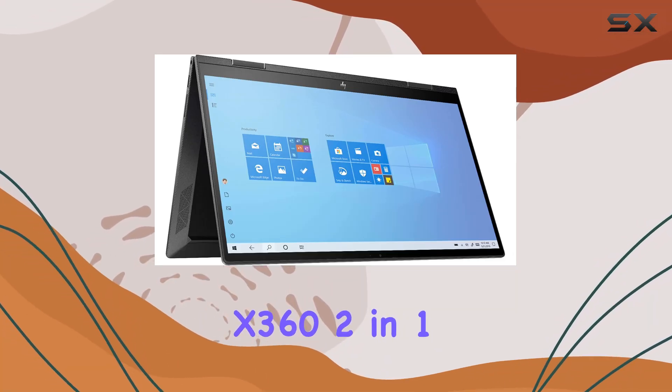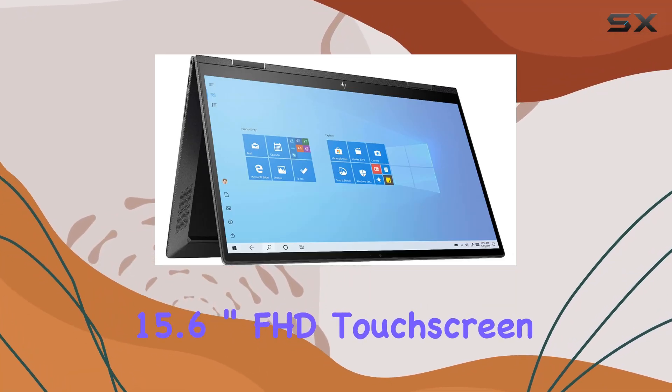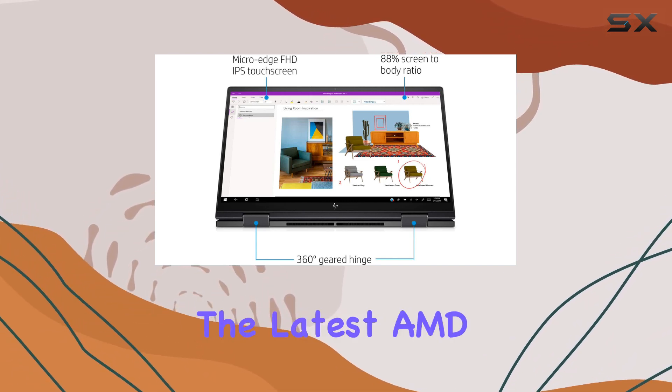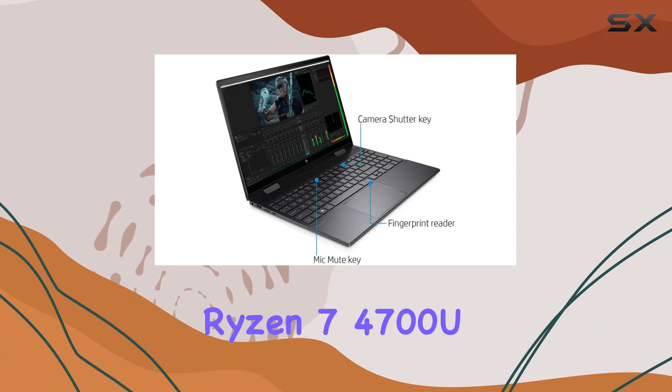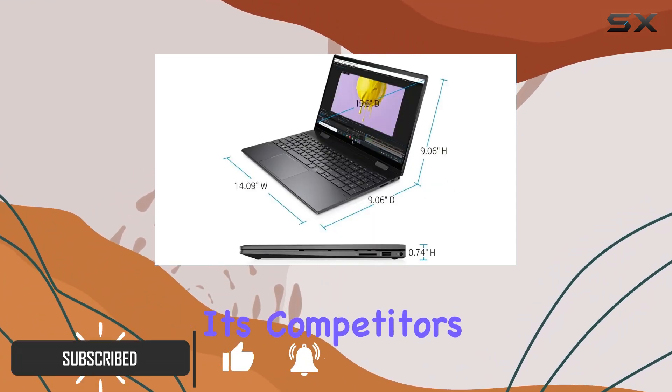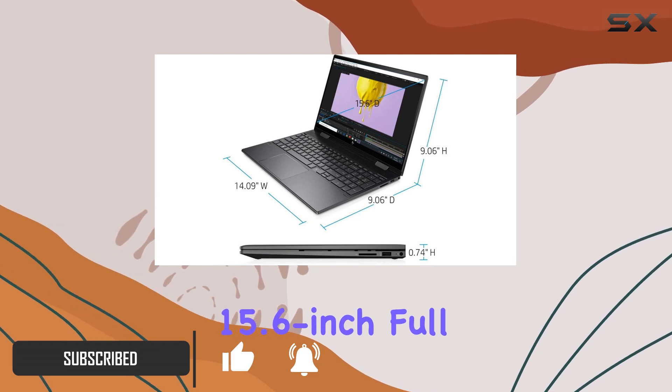The HP ENVY x360 2-in-1 15.6-inch FHD touchscreen laptop is a true powerhouse, packed with the latest AMD 4th gen 8-core Ryzen 7 4700U processor, promising to outshine its competitors with a sleek 15.6-inch display.